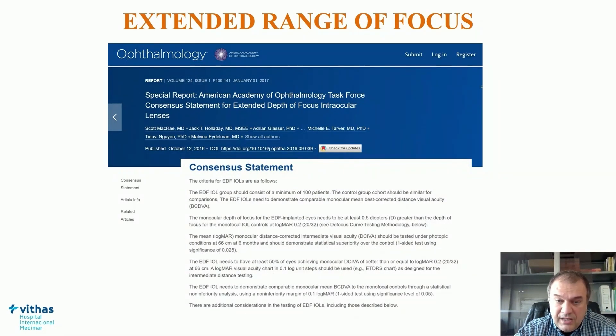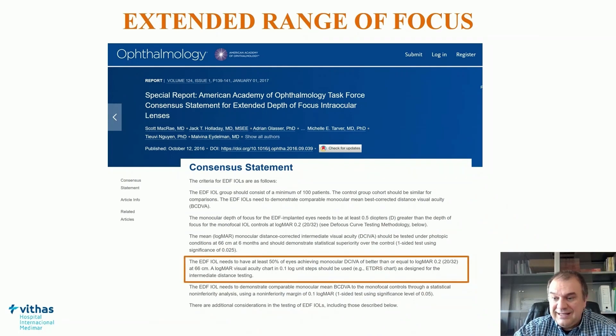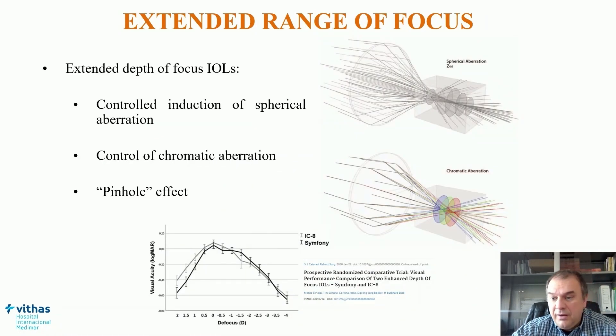It is important to know the globally accepted definition of EDOF IOLs: an EDOF IOL needs to have at least 50% of eyes achieving monocular distance-corrected intermediate visual acuity of better than or equal to 20/32 at 66 cm. There are several optical principles to achieve this standard depth of focus: one is the controlled induction of spherical aberration, another is the control of chromatic aberration, and even the use of the pinhole effect, which is the basis for the IC-8 IOL.